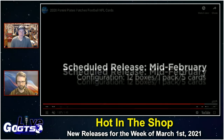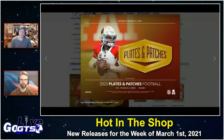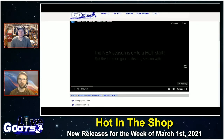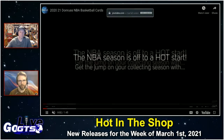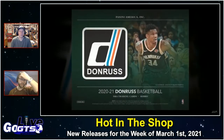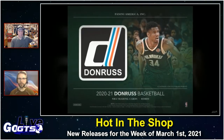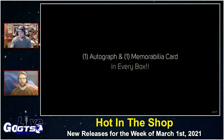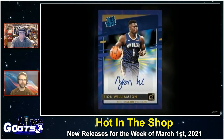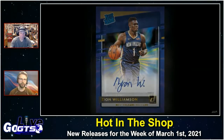Look for Plates and Patches in stores, online, or at your favorite retailer or breaker next week. Also next week, and also hotly anticipated, is 2020-21 Donruss NBA basketball cards. We're all hungry for more new basketball, and Donruss is one of those marquee brands with its popular rated rookie insert cards of the 2020 NBA draft class, including LaMelo Ball, James Wiseman, Tyrese Haliburton, Tyrese Maxey, Anthony Edwards — pick number one — and many more.